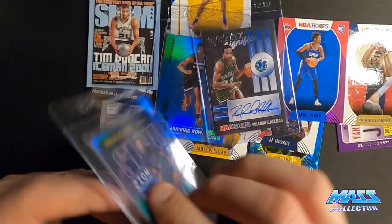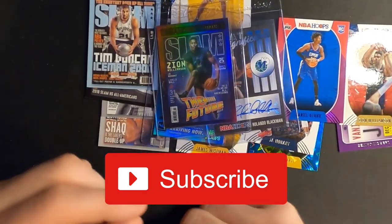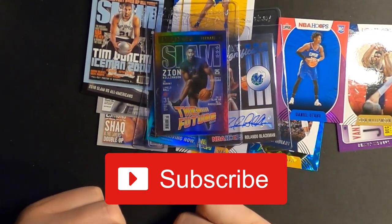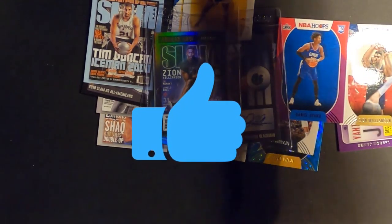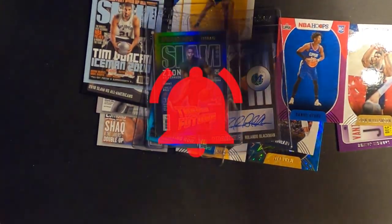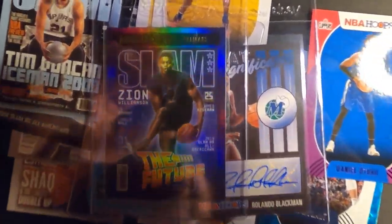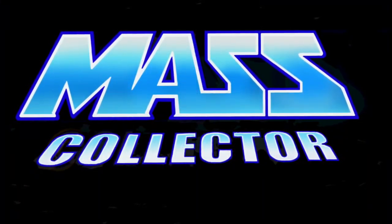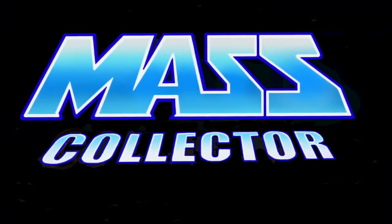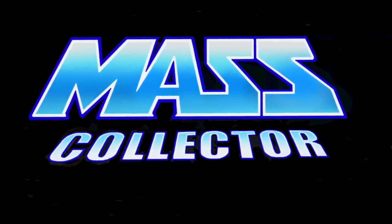Hey guys, thanks for watching — really appreciate you checking this one out. Huge hit right here, this is what you do it for, this is why you buy these packs. Subscribe to my channel if you want to watch some more of this fun stuff. Like the video, dislike it, whatever — hit that bell for notifications when I drop new videos. We'll see you in the next one, man. Later.